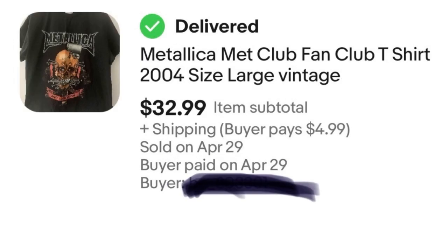Next, I picked up a Metallica fan club t-shirt — really cool, almost vintage, it was from 2004. Paid $5 for it and sold it for $32.99.